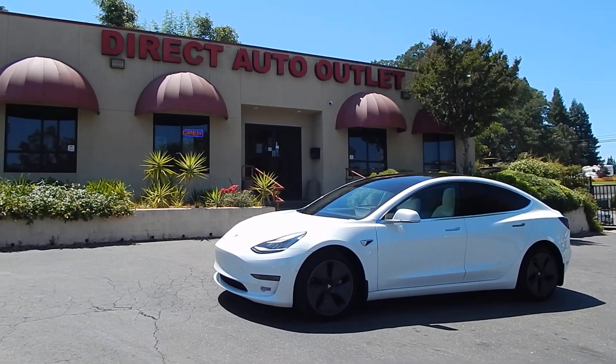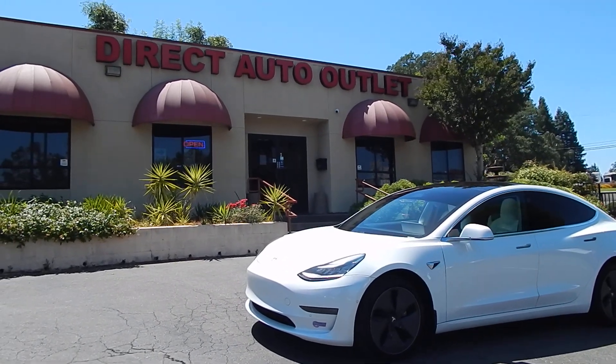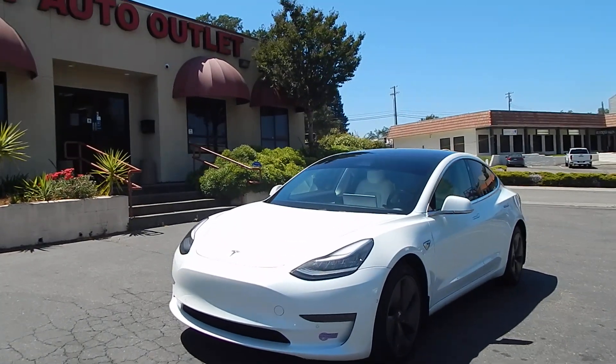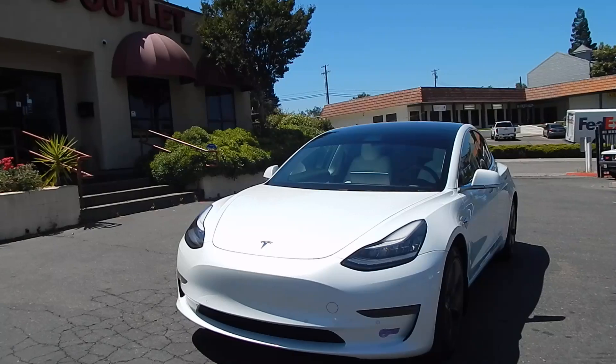Good afternoon folks, Ari here from Direct Auto Outlet in Fair Oaks, California. I've got this gorgeous 2018 Tesla Model 3 dual motor, long range, all wheel drive for you today.